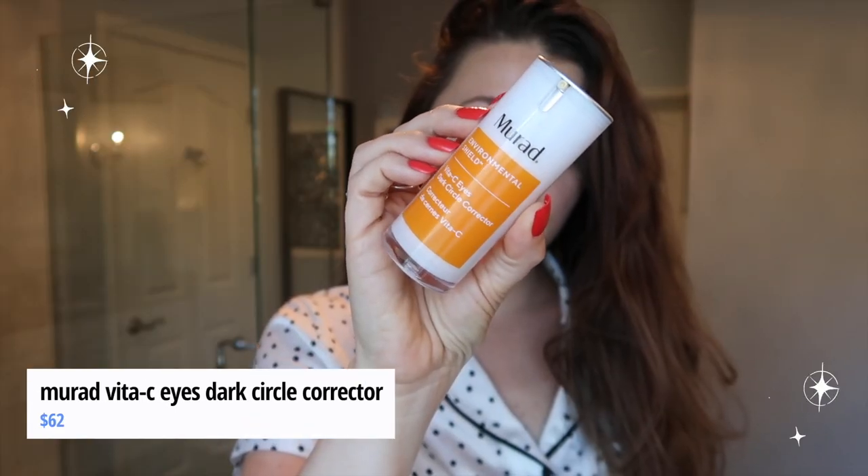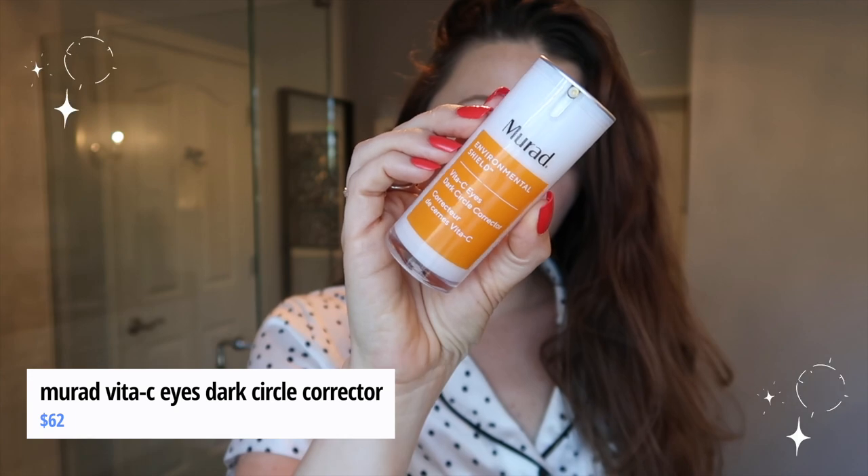So the order of my morning routine: I go in with the Ulla Henriksen toner, then the Maylove Glowmaker Vitamin C serum, then some kind of eye cream. I've been enjoying this product as my eye cream — this is the Murad Vita-C Eyes Dark Circle Corrector. Now, the reality is that a lot of dermatologists say you don't really need a separate eye serum and can just use your moisturizer, but I just like eye creams — it's a step I enjoy.